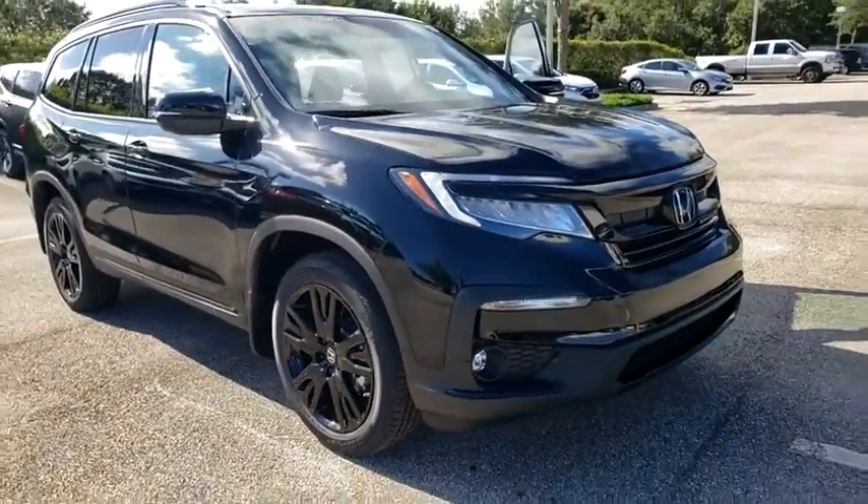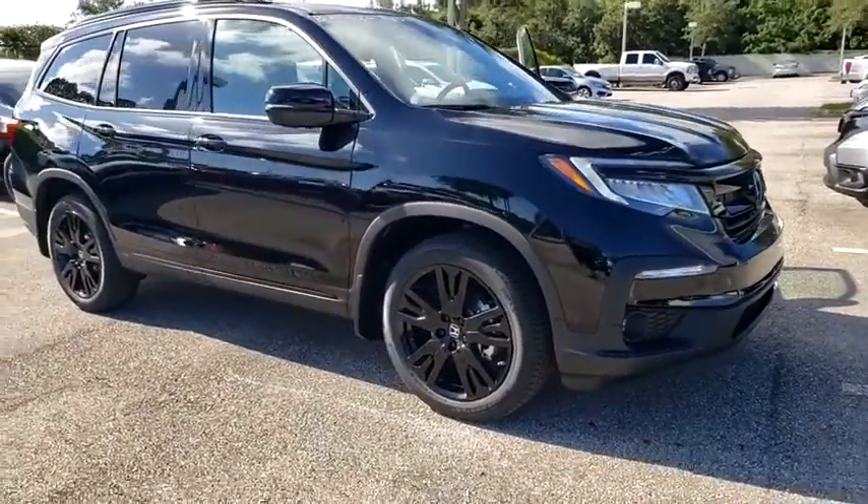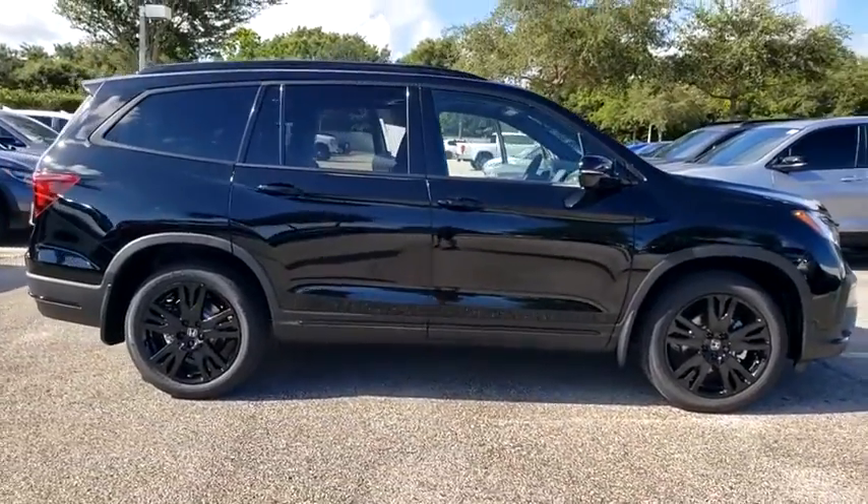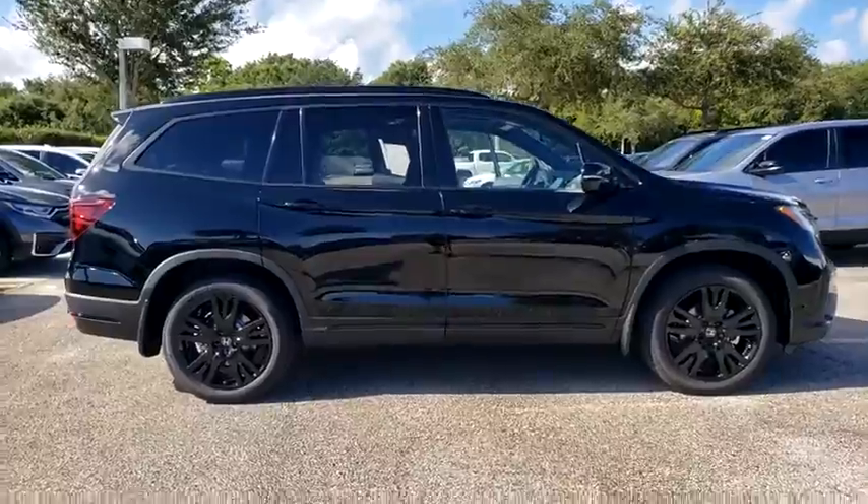You are going to love the 2021 Honda Pilot. Optimal utility. Indulgent interior. Powerful performer. You'll be ready for almost anything in the Honda Pilot.